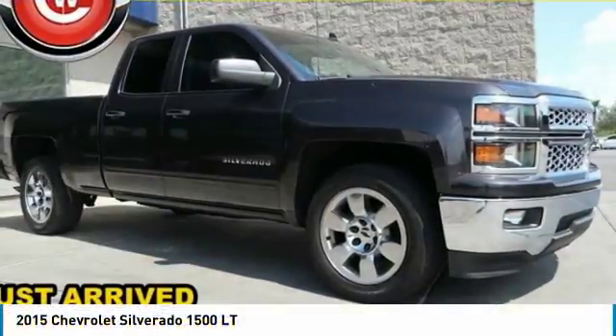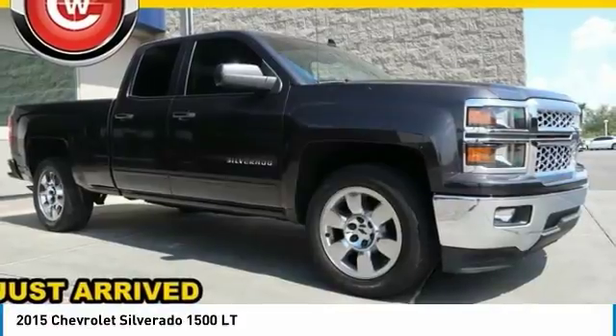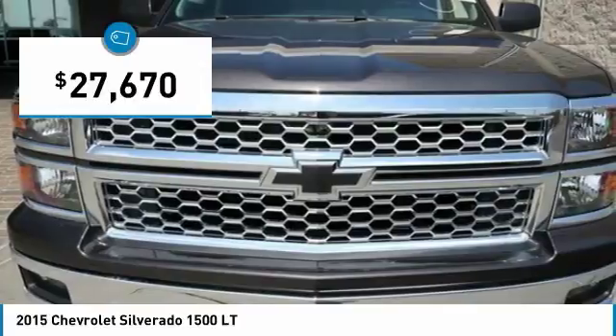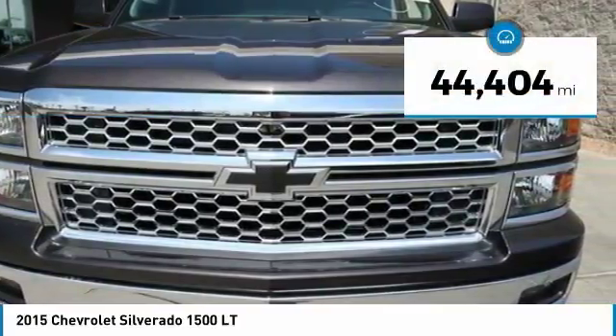Ride in the 2015 Silverado 1500. The Chevy Silverado 1500 has the lowest cost of ownership of any full-size pickup and is priced below $30,000. This vehicle has less than 45,000 miles.